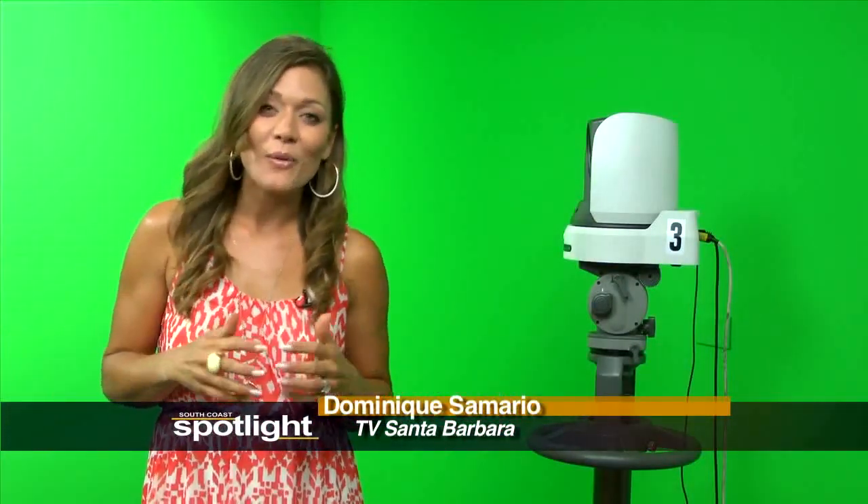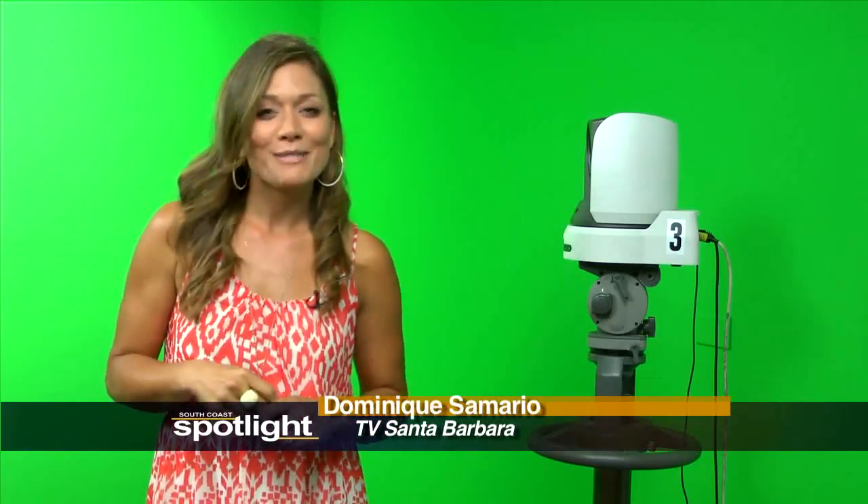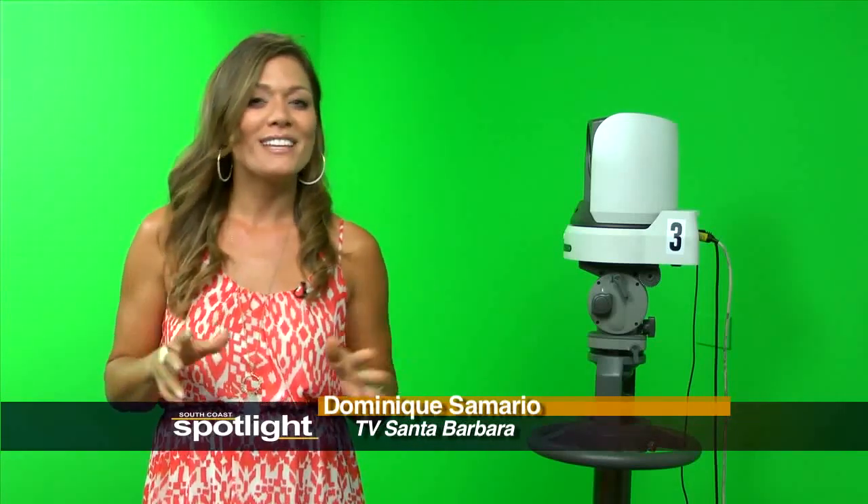So now we're in Studio B, where the green screen is literally painted on the wall. And if you think this is a bright spot, check out our next piece where we visit a recently restored bright spot for the entire city.